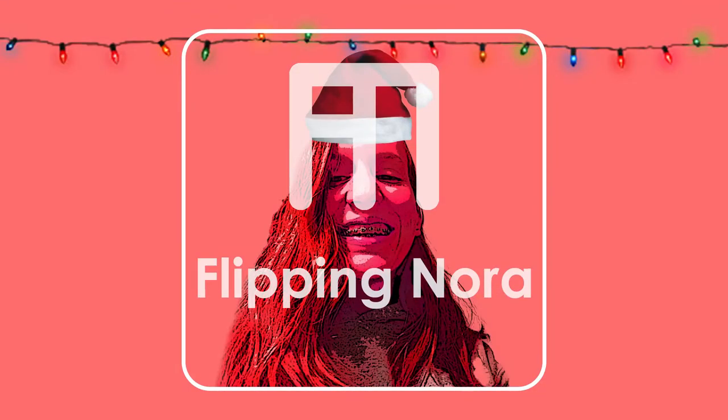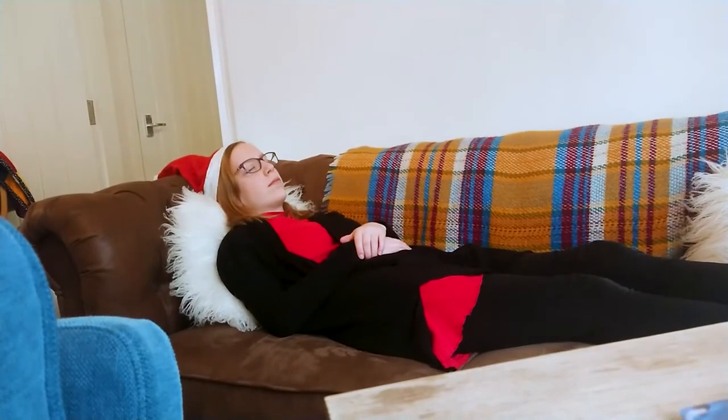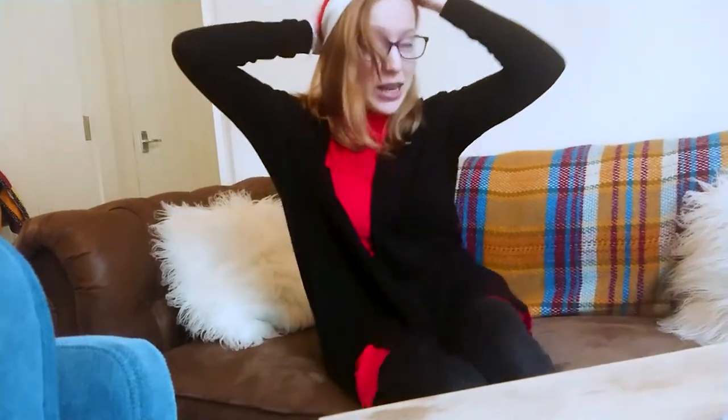Today we are doing the living room. First of all, we need to move around the sofas because there's not really a lot of room for the Christmas tree — it's quite a big tree — and we need to make lots of room to make it look fab and amazing. One of the sofas has been moved already, and the second one still needs moving.